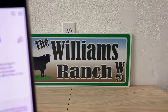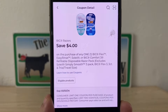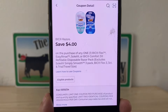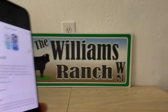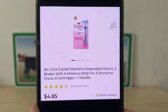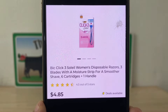We're going to be utilizing this $4 digital coupon. I'm not sure if it's available to clip anymore — it is an older coupon. Hopefully you clipped it when it was available. If you don't find it on your account, that means Dollar General took it down. But for those of us that have this $4 digital coupon, we're going to head to Dollar General and pick up the Bic Click Three Soleil Women's Disposable Razors for $4.85.